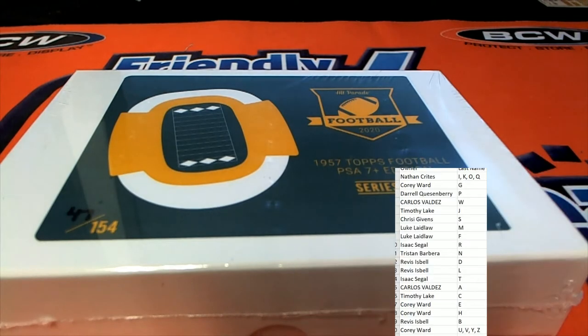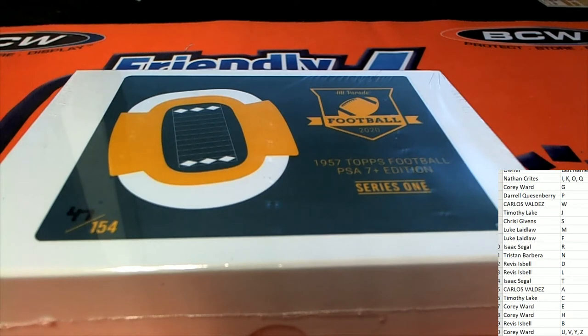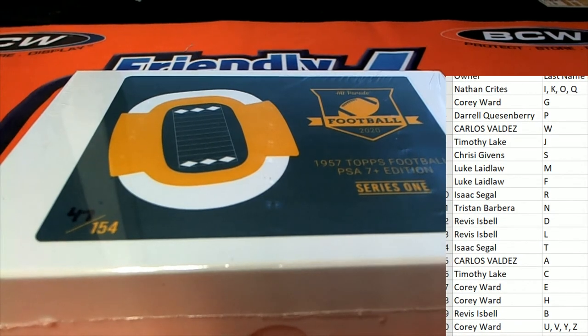And then there's also Bart Starr. Chris G is looking for the Bart Starr rookie.